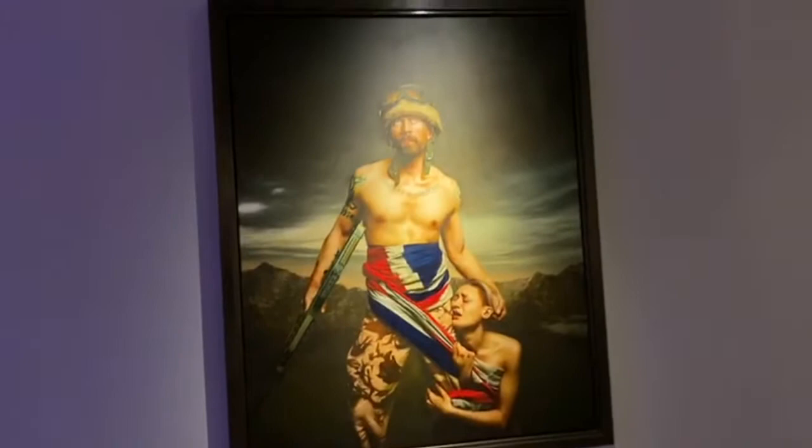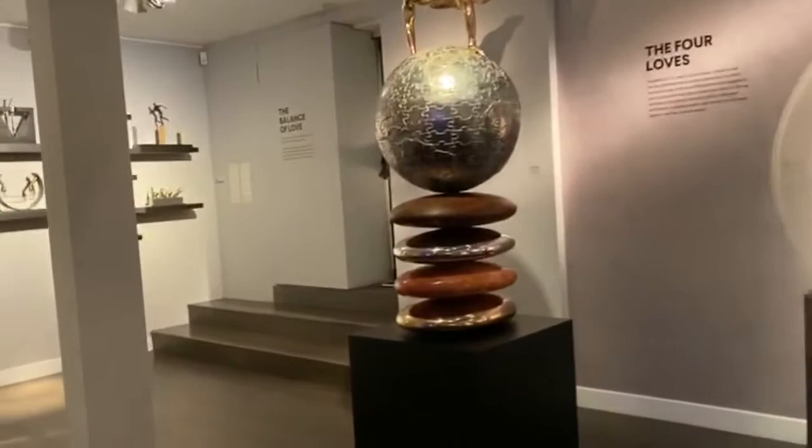The Lorenzo Quinn exhibition had his most popular and intimate works up for display in the gallery. Seeing the works in real life were absolutely amazing. They are such impactful pieces.